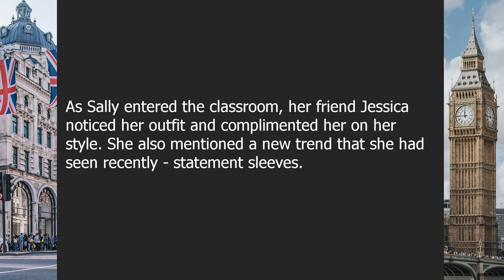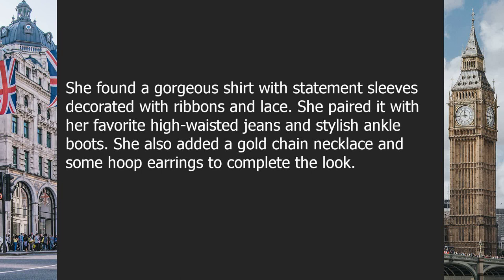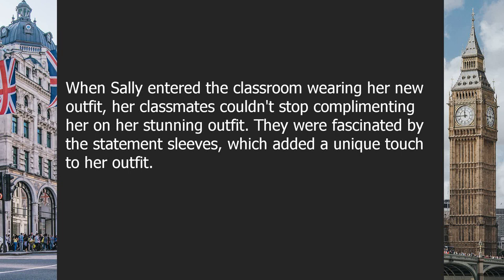As Sally entered the classroom, her friend Jessica noticed her outfit and complimented her style. Jessica also mentioned a new trend she'd seen: statement sleeves. She showed Sally a picture of a blouse with dramatic sleeves that added a touch of elegance. Sally was intrigued and decided to try it out, finding a gorgeous shirt with statement sleeves decorated with ribbons and lace. She paired it with high-waisted jeans, ankle boots, a gold chain necklace, and hoop earrings.